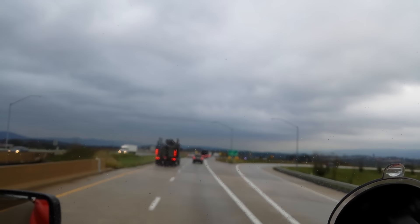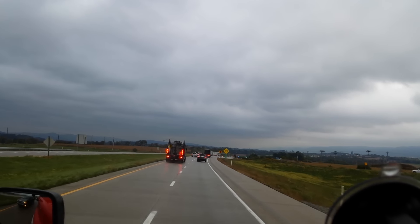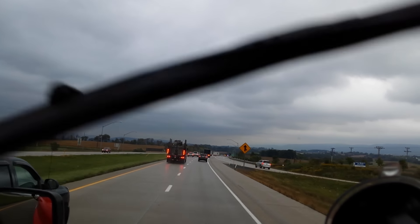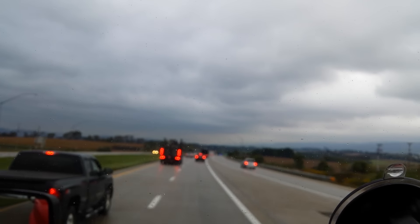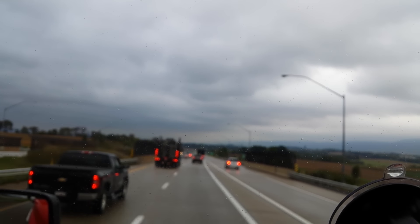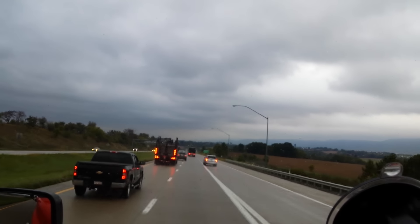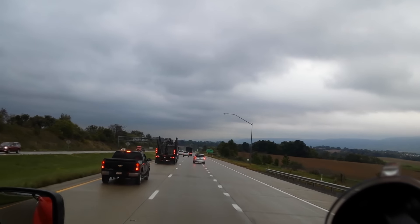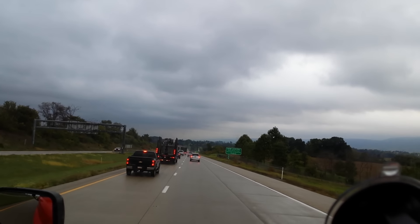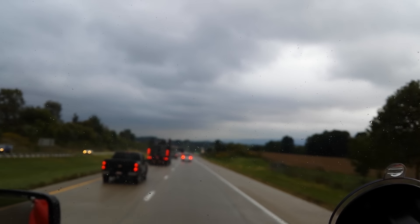We've got an oversized load up here being escorted by a Pennsylvania state cop. Hello sir. Now leaving State Correctional Institute, Rockview property — yeah.